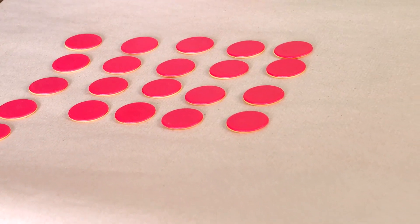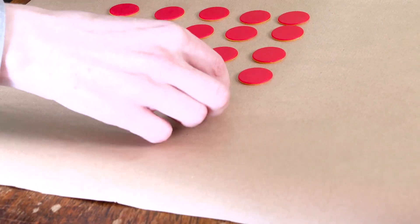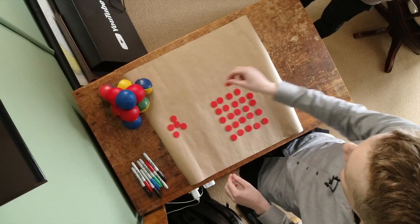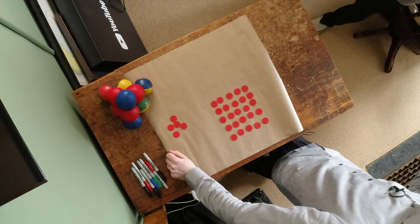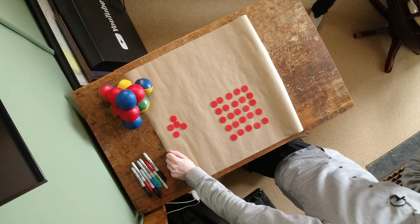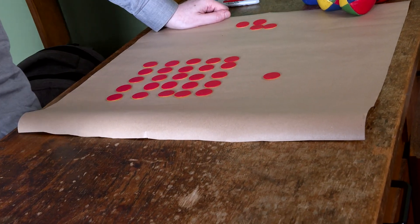Let's do 25 as a nice example — five rows of five makes a nice square. So 25 is a square number, which means it needs just one square. Then 26 needs two squares: 25 and 1.